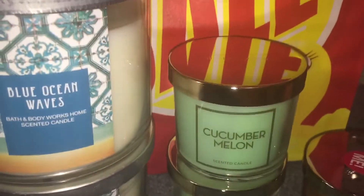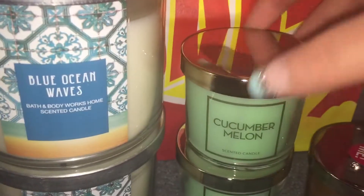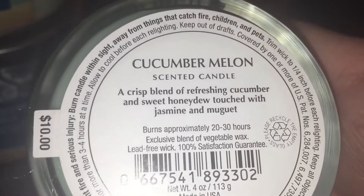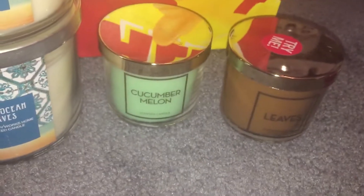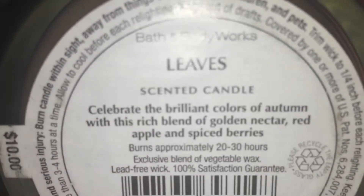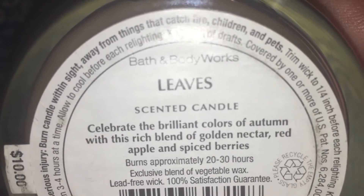I got two of those, and then the four-ounce testers were on sale for $3. I got two Cucumber Melon — a crisp blend of refreshing cucumber and sweet honeydew touched with jasmine — smells just like the body care. And then I picked up a Leaves, which smells like a fall craft store. Celebrate the brilliant colors of autumn with this rich blend of golden nectar, red apple, and spiced berries. Love that one.